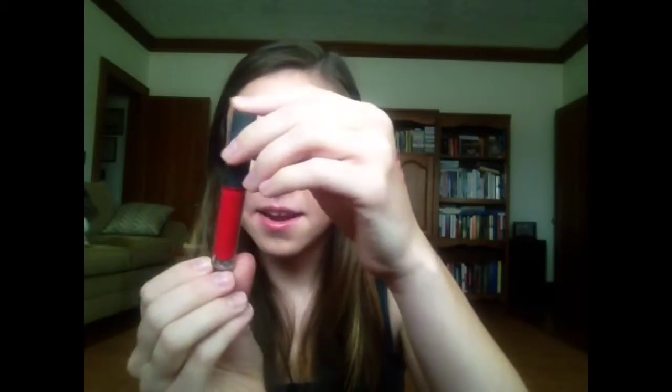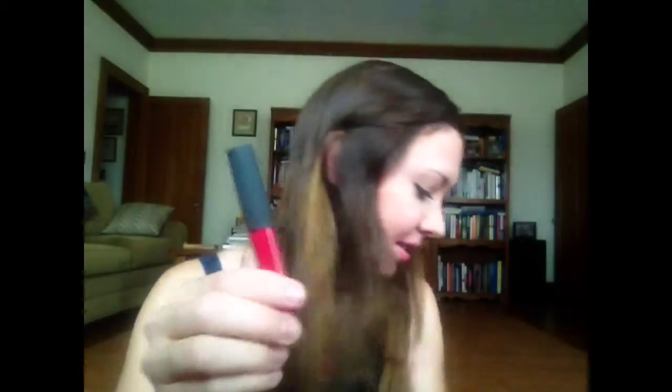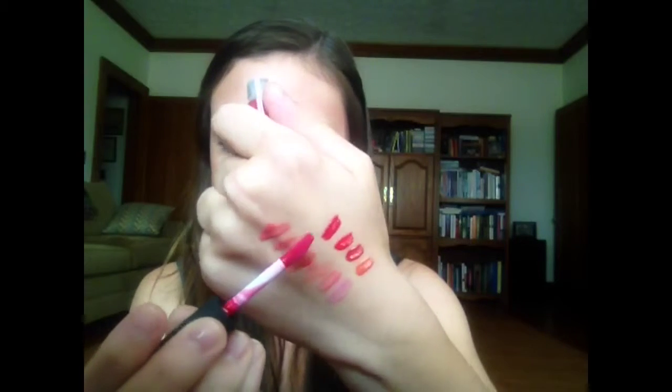Here's number 9. It's kind of showing up red on camera but it actually is more of a hot pink color, although it does have a bit of a red undertone — so it's kind of a pink-red. Here's number 10. This one is even more hot pink than number 9, even though it looks red on camera. It's like a dark cherry red or tart cherry pink color.